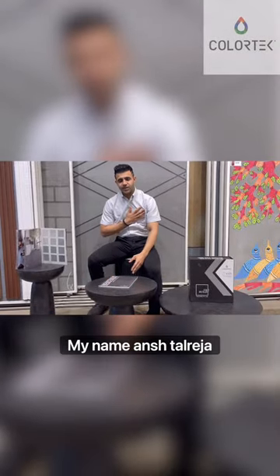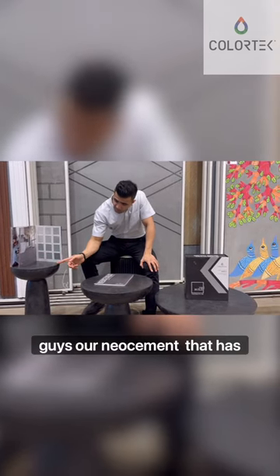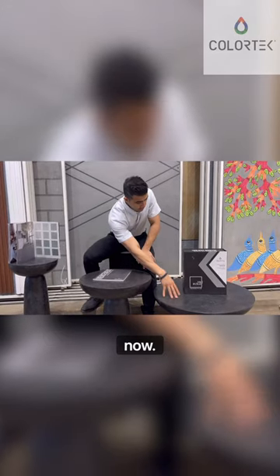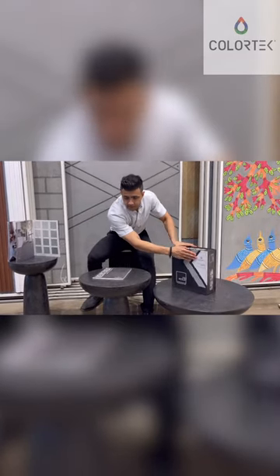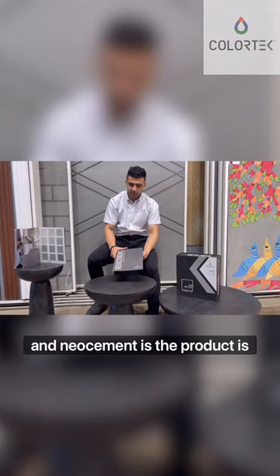Hi everyone, my name is Anastal Reja from Colourdeck India. Today I wanted to show you our new cement that has been applied on top of all of these side tables over here. They are all from the company called Colourdeck, based in Beirut, Lebanon, and neo cement is their product.